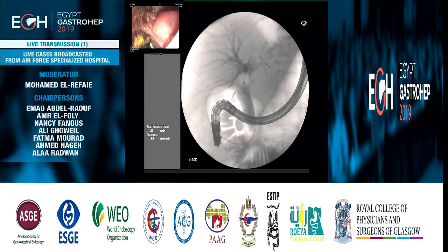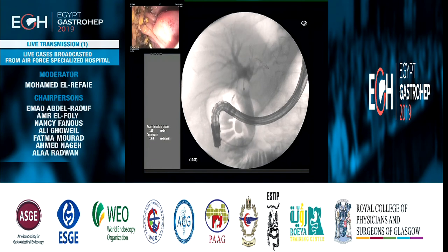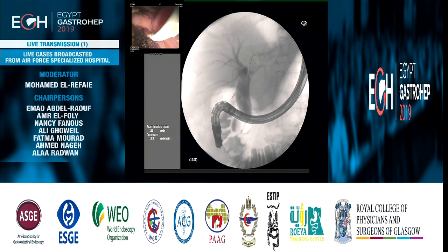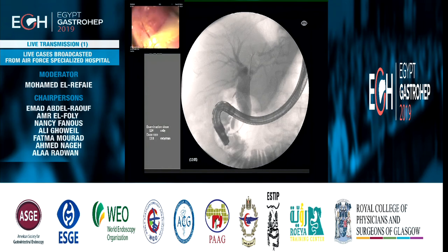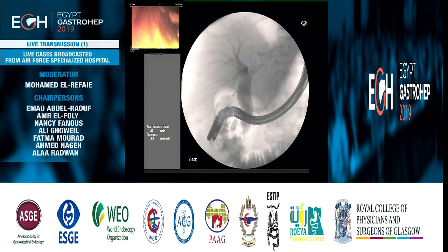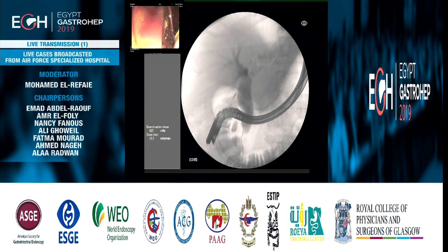The balloon is inflated almost completely, and you can appreciate there is no more stone in the common right duct. Now just the final extraction. There is no more stone, and you have the imprint of the diverticulum between the duodenum and the common right duct. Very nice extraction.